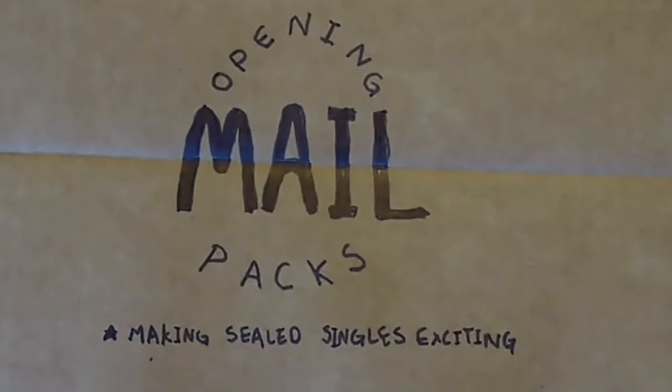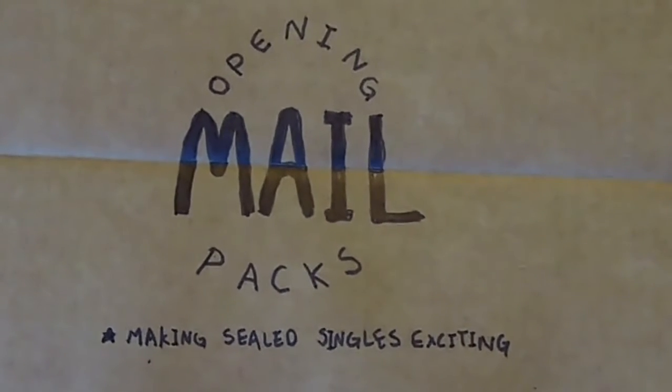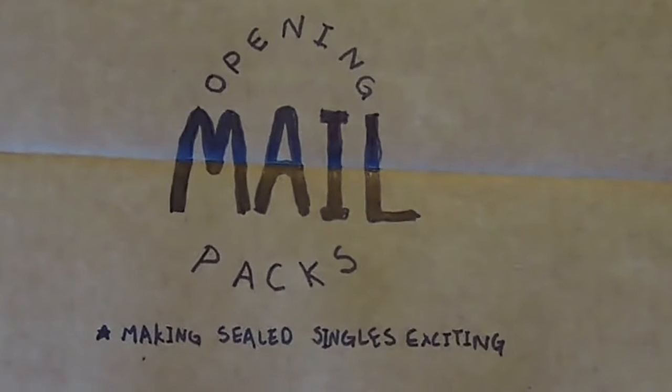Opening mail packs — the video where I open my mail as if it's sealed boosters, because I forgot what I ordered.